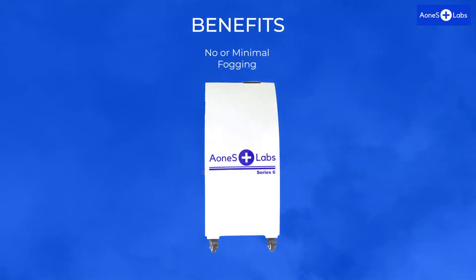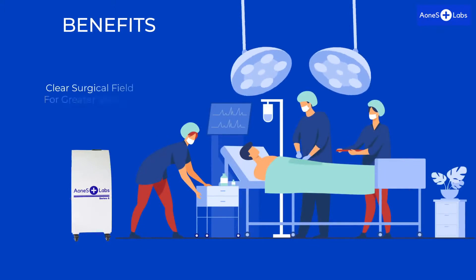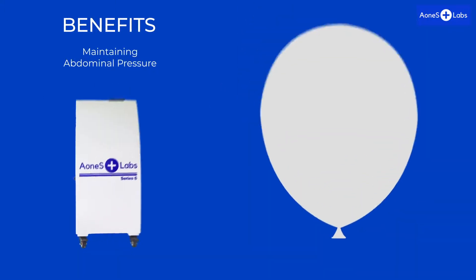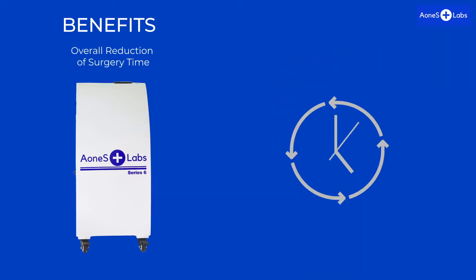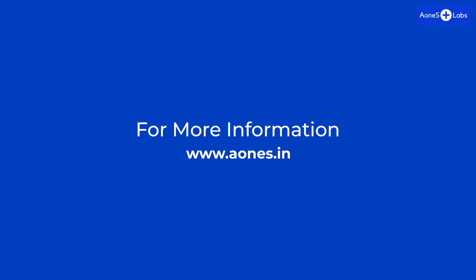Additional benefits include no or minimal fogging of lenses, helping for uninterrupted surgeries, avoiding frequent removal of the camera, a clear surgical field for greater visibility leading to higher efficiency and accuracy, maintaining abdominal pressure, easy desufflation of the patient post-surgery, overall reduction of surgery time, affordable cost of acquisition with minimal cost per operative. For more information, contact www.iwands.in.